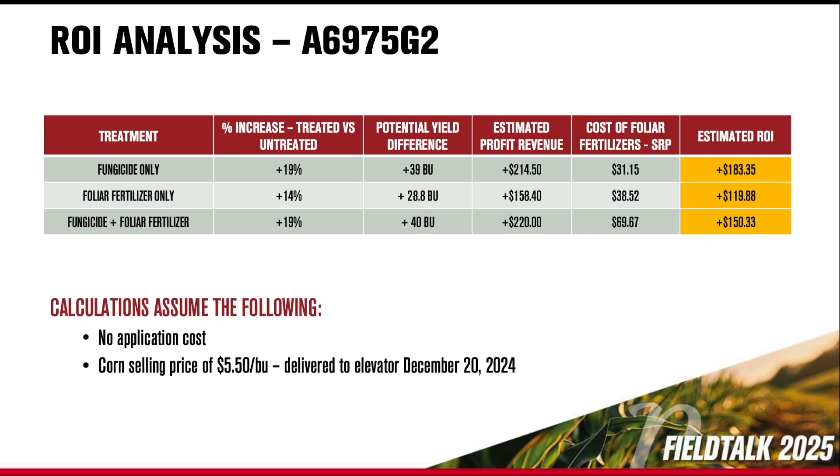So not quite as good as the fungicide, but definitely worthwhile. You can visually see there were some health benefits to adding foliar even without the fungicide. Now when you put them together, the plant was cleaner, but it didn't add a whole lot more yield — only a bushel better than the fungicide by itself. So you didn't see that synergy you were hoping to see? No, I didn't.